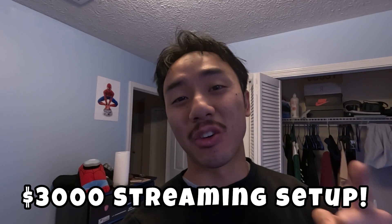What is going on everyone? David here. Today I'm gonna be giving a tour of my $3,000 PC streaming setup.